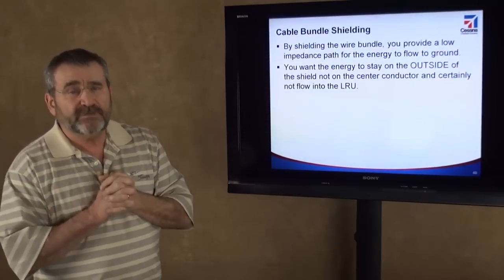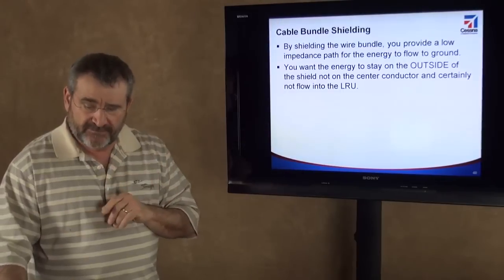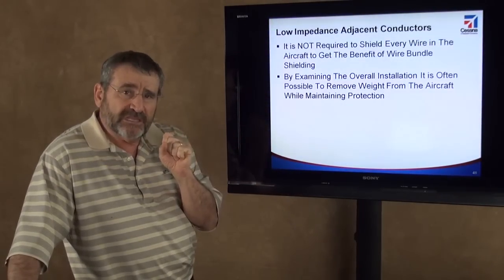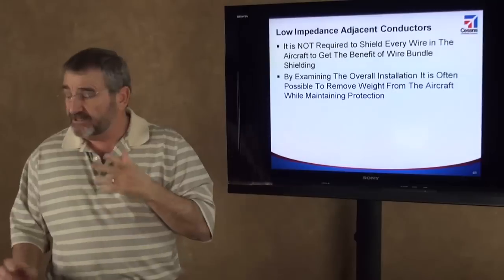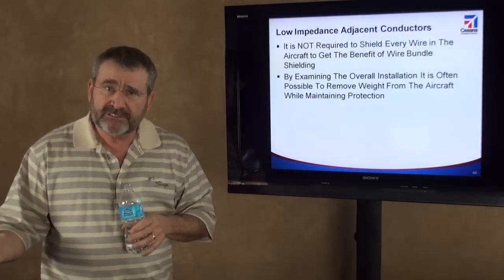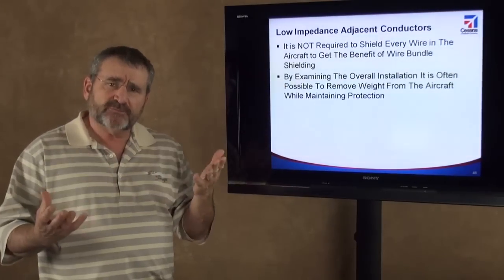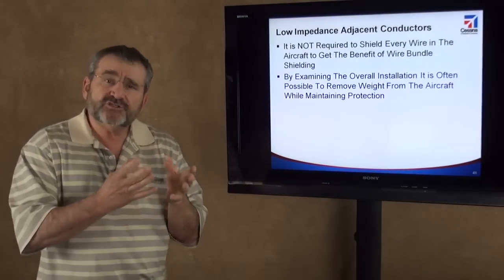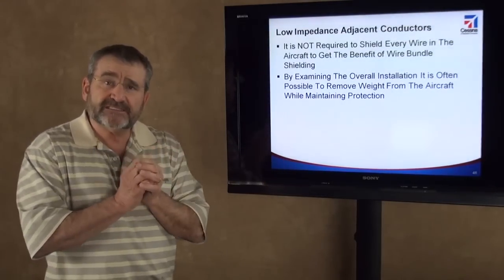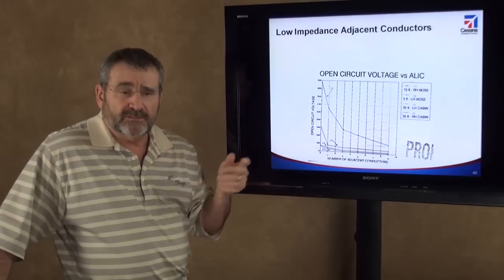By shielding the wire bundle, you provide a low impedance path to ground, and together with good electrical bonding, you keep the energy on the outside of the LRU instead of driving it inside. One question I get asked a lot is: is it required to shield every single wire in the wire bundle? The answer is no. As an engineer, I look at whether it's possible to take weight out of the airplane by shielding some wires and not others. We examine the overall installation and say: I've got a wire bundle with 30 wires — do I need to shield all 30, or can I pick only the critical ones like data buses and shield those, while still providing some protection to the other interfaces?